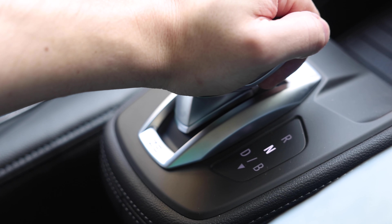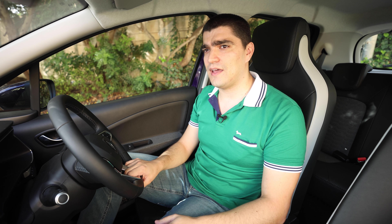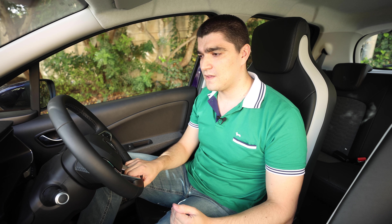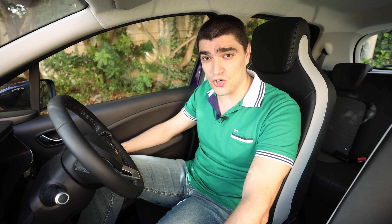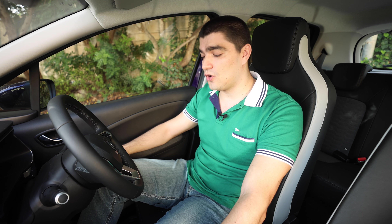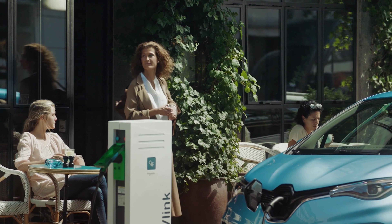The normal driving mode has regenerative braking that is quite minimal — more minimal than the previous generation Zoe. However, the B mode, the advanced regen mode, is actually quite a bit stronger than the previous Zoe, and you can essentially drive nearly on one pedal with that braking mode. The Zoe comes with two charging options: a 22 kilowatt onboard AC charger and a rapid charging option of 50 kilowatts DC.